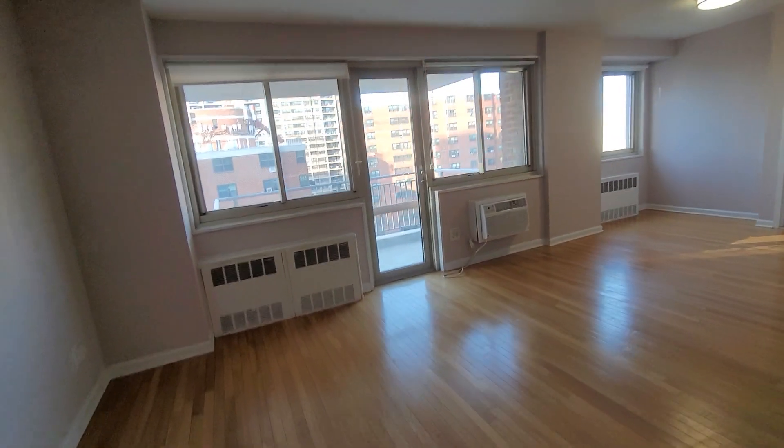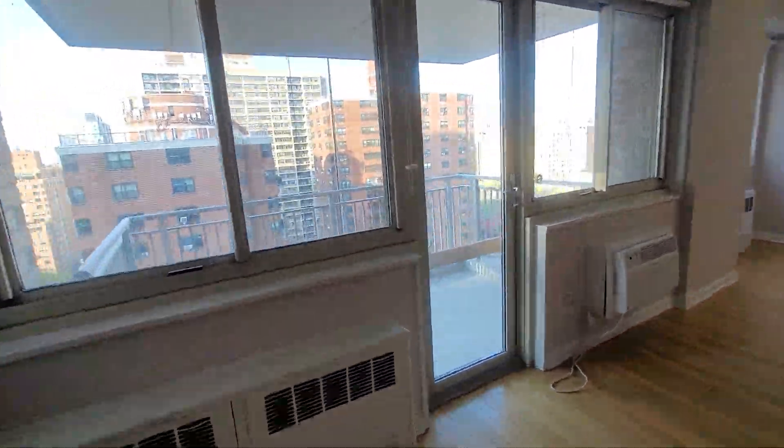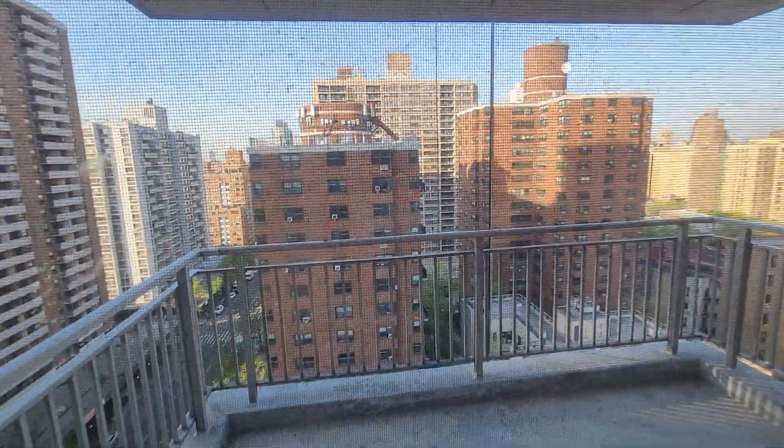Here's 3 West 93rd, apartment 17C. You have beautiful, stunning skyline views here, and a little terrace.